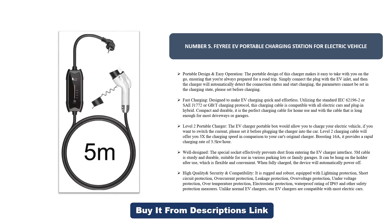Parameters cannot be set while in the charging state — please set before charging. Designed for fast and effortless EV charging, this cable utilizes the standard IEC 62196-2, SAE J1772, or GBT charging protocol, making it compatible with all electric cars and plug-in hybrids.